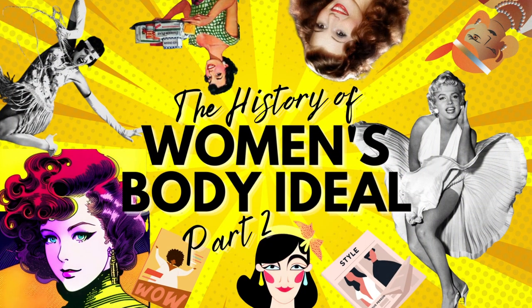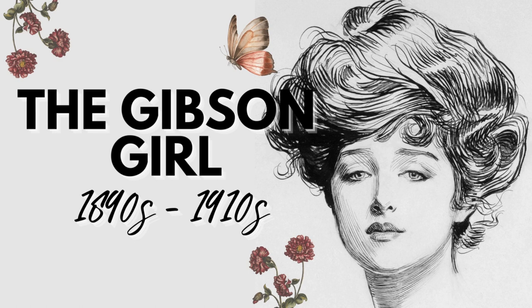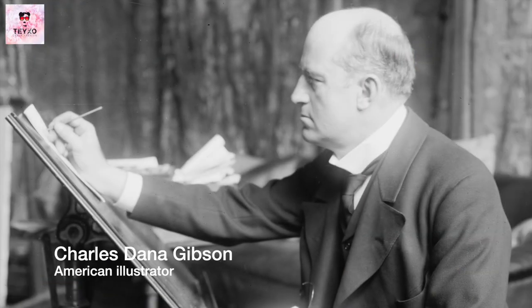Welcome back to the second part of the history of women's body ideals. Meet the Gibson Girl, the popular image of feminine beauty and fashion at the turn of the century. She was created by the illustrator Charles Dana Gibson during the late 19th century.